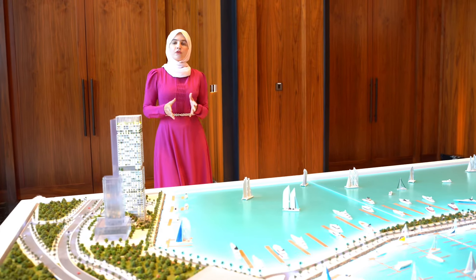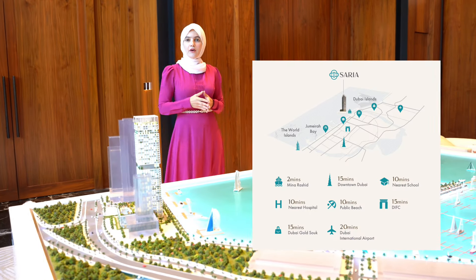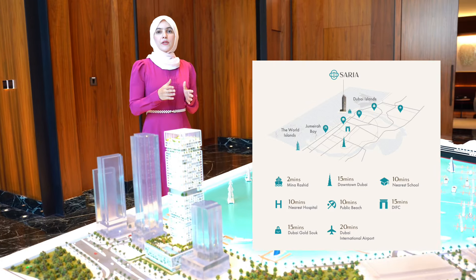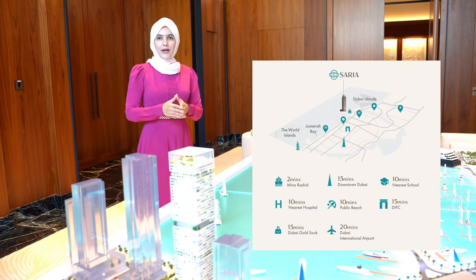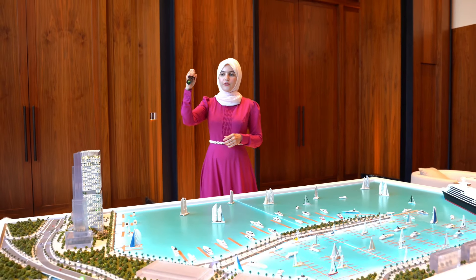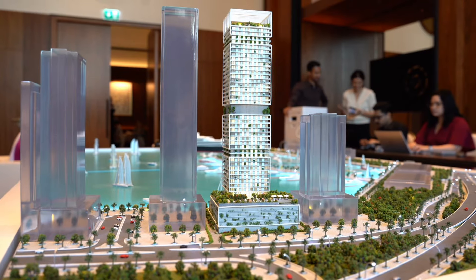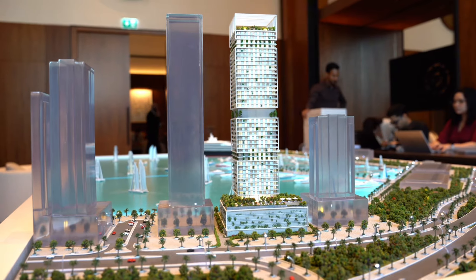We're basically talking about 15 minutes away from Dubai Downtown and the DIFC area, about 10 minutes away from the nearest hospitals and schools, 10 minutes away from Jumeirah public beach, and about 20 minutes away from Dubai International Airport. Here you have Sheikh Rashid Road — you take the first exit to enter Dubai Maritime City, and Saria by Beyond is literally the second building on your right side, just at the entrance.